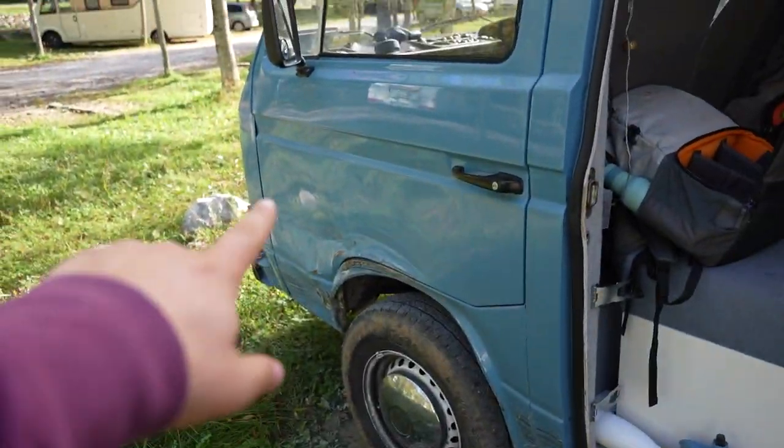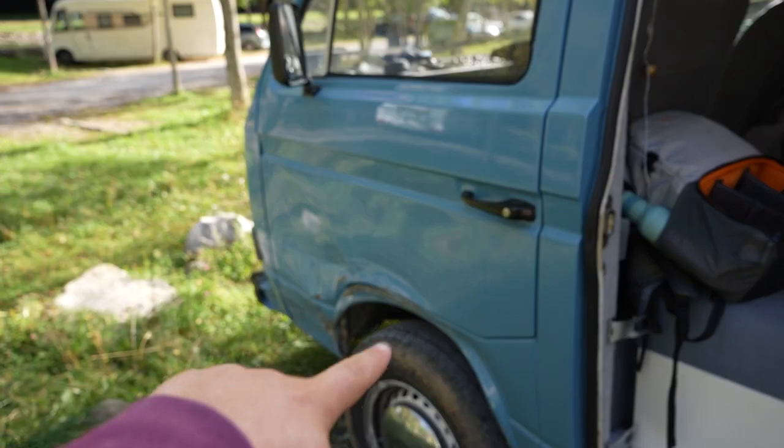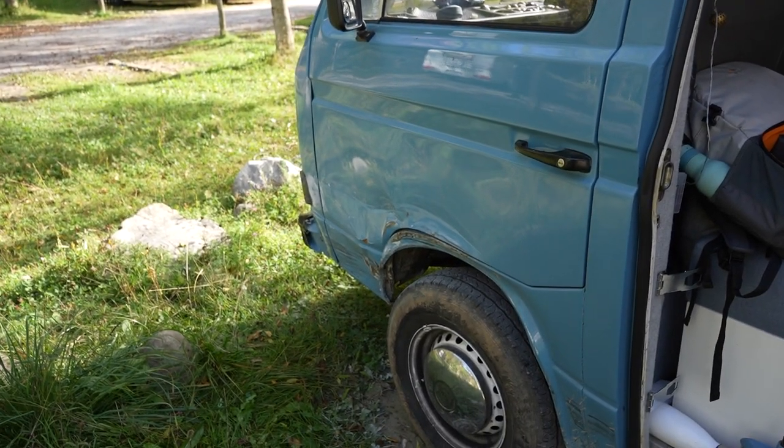We've been onto the garage this morning and they are going to be fixing the van in about two weeks' time. So the van's all locked up, we have all our food with us, and now it is time to climb all the way up there.